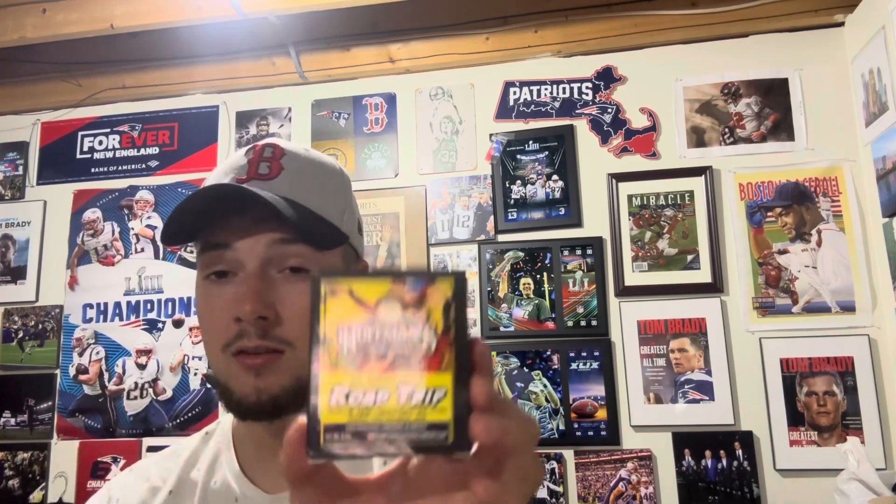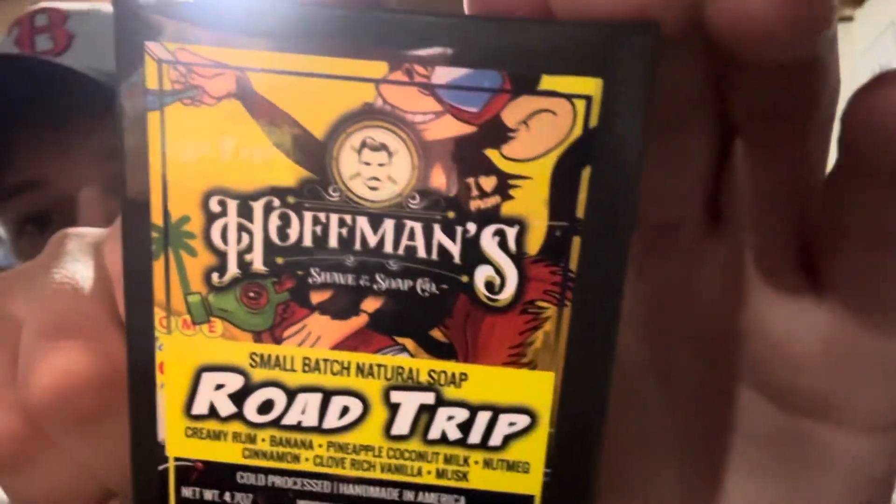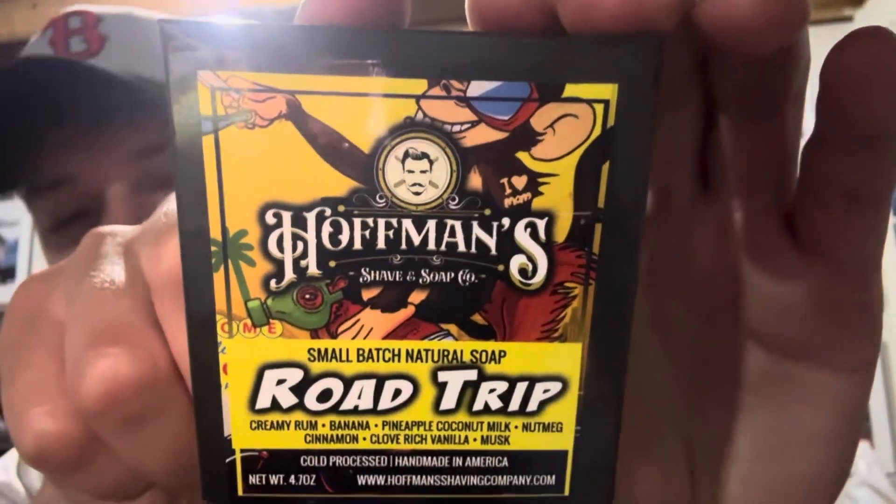For ingredients we have saponified oils, fragrance, and mica. But let's go through the ingredient listing — very unique here. This is a small batch natural soap, cold processed. We have cherry rum, banana, pineapple, coconut milk, nutmeg, cinnamon, clove, rich vanilla, and musk. This is just the most wild looking soap — I had to try it out.